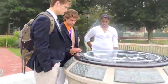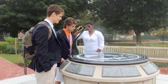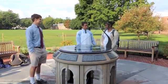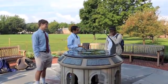Does anyone know how to use this thing? No clue. No worries. So you want to learn about this sundial? It can tell you the time. All you have to do is know how it works.